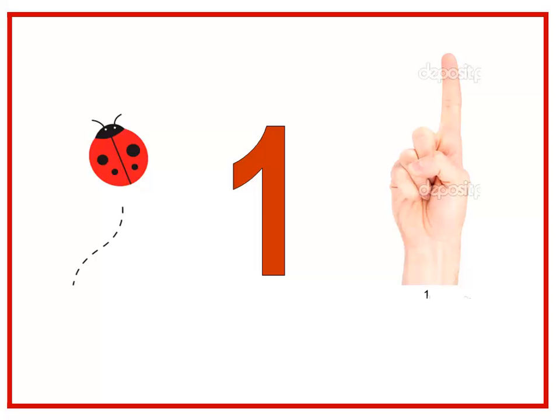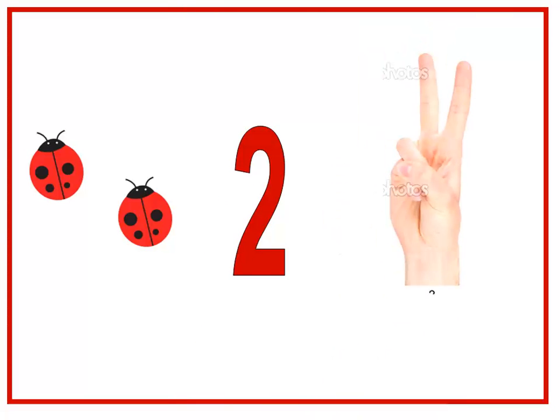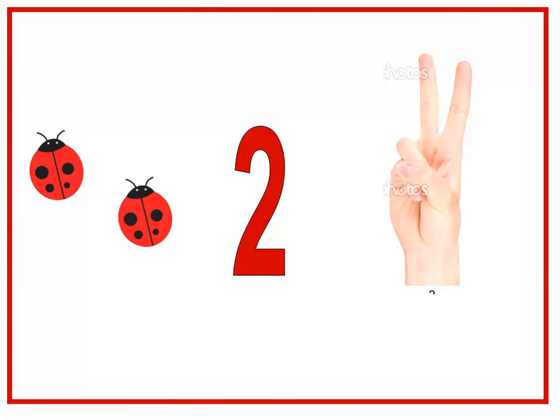What comes after number one? Let's see. What's this number? Two. Okay, let's count the ladybugs: one, two. So what's this number again? Two. Can you show me two fingers, baby class? Yes — those are two fingers.